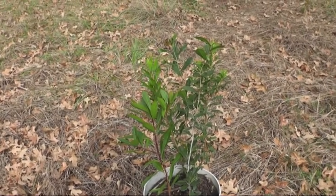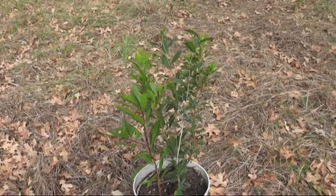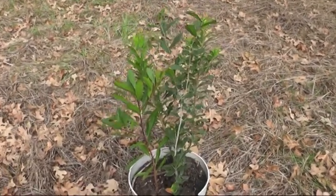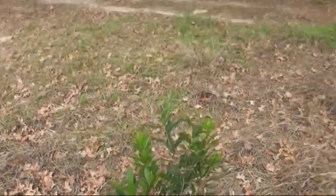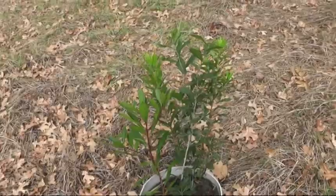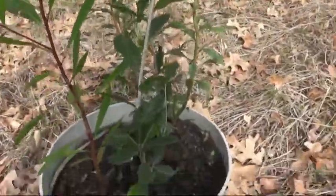Just through natural rain — I never watered it — it looks like three or four trees sprouted here. So it's kind of cool. I'm going to replant these at my ranch house; I'm going to shovel, dig a hole, and try to plant these trees.